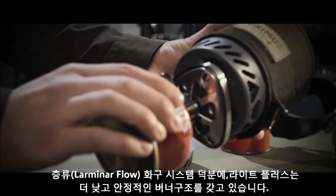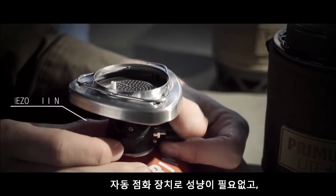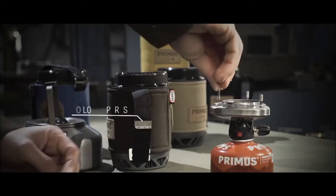With laminar flow burner technology, designed to lower the height of the burner, Light Plus is very stable. No matches needed, and both the burner and the 100-gram gas canister fit in the pot. And you can use a regular pot if you want.